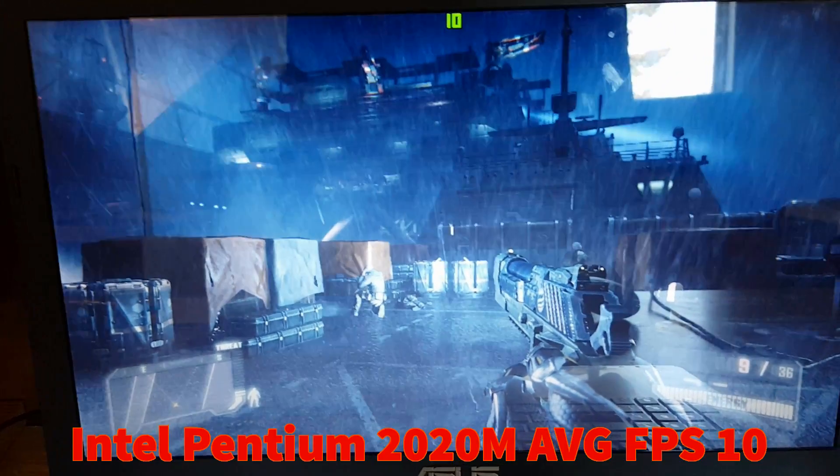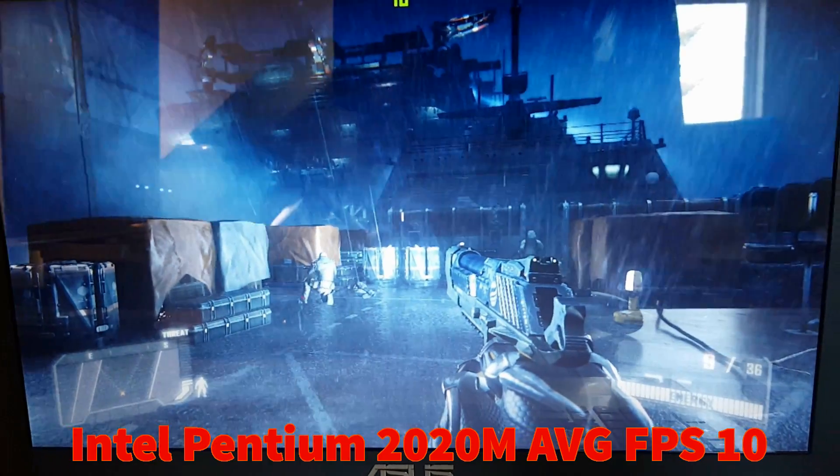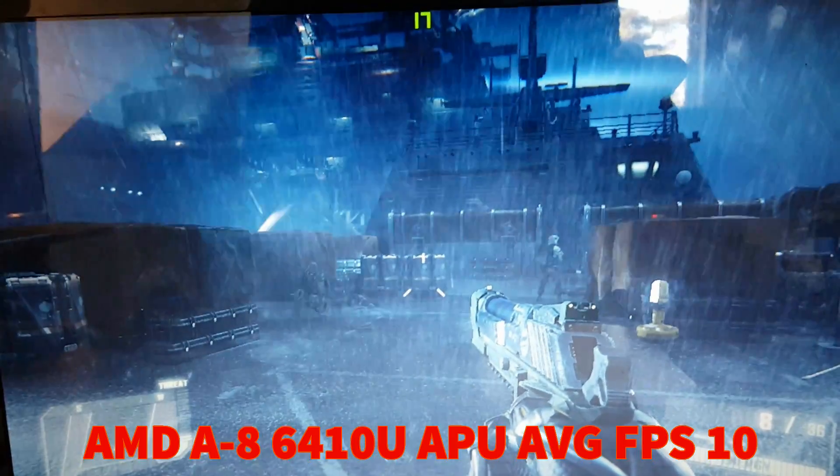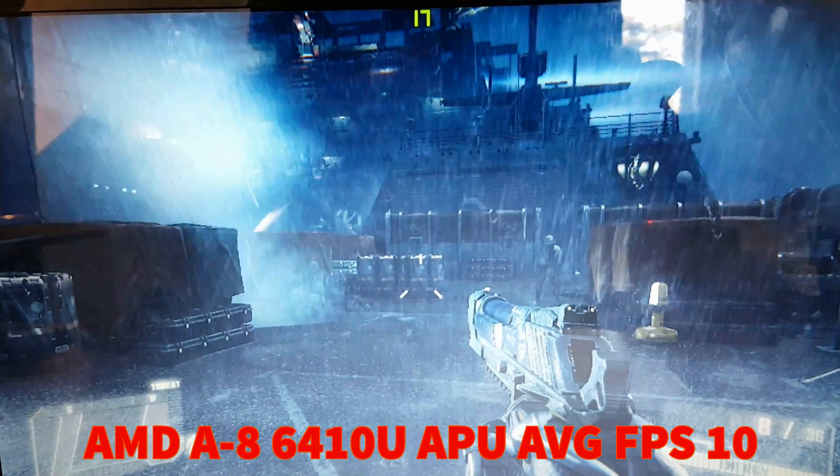On the Intel Pentium processor computer, we were able to manage about 10 frames per second on average, and on the AMD APU we were getting about 17 frames per second on average. So really not that good with Far Cry 3.